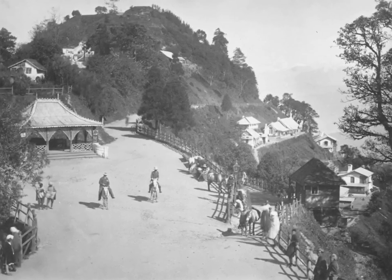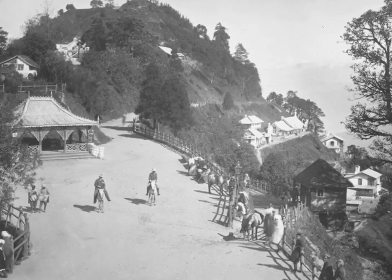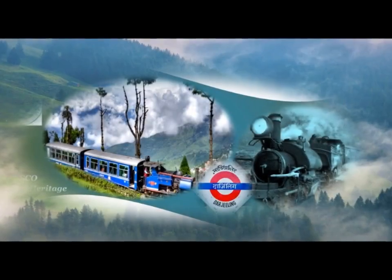It is reached by road, or by its very own and much-loved toy train — the Darjeeling Himalayan Railway.